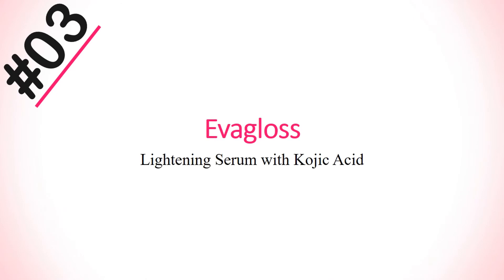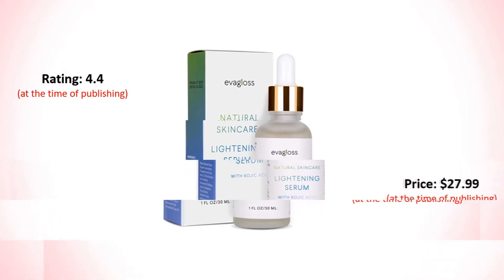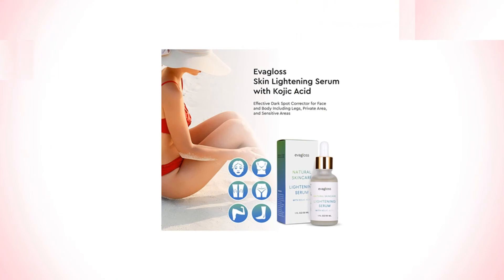Number 3: Everglow Lightening Serum with kojic acid for face, body, lips, and areolas. Its rating is 4.4 and price is $27.99.